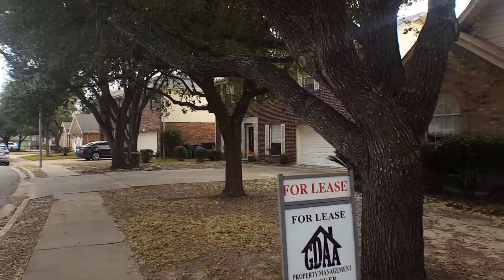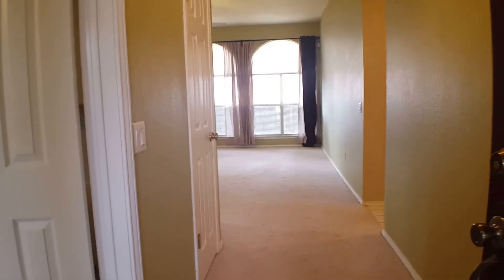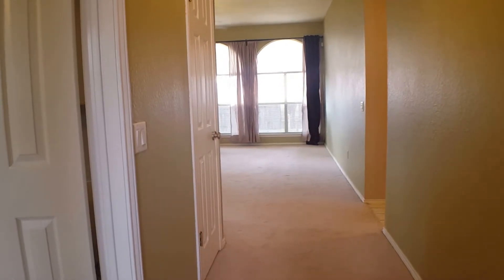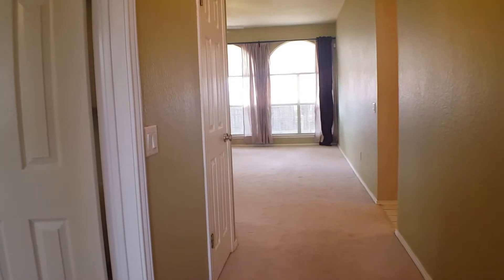Let's go take a look inside the property. Here we are at the entry of the home. This is a mother-in-law plan, so your master bedroom is going to be to the right of the home, and then your office, guest bedrooms, living room, and kitchen are located to the left.